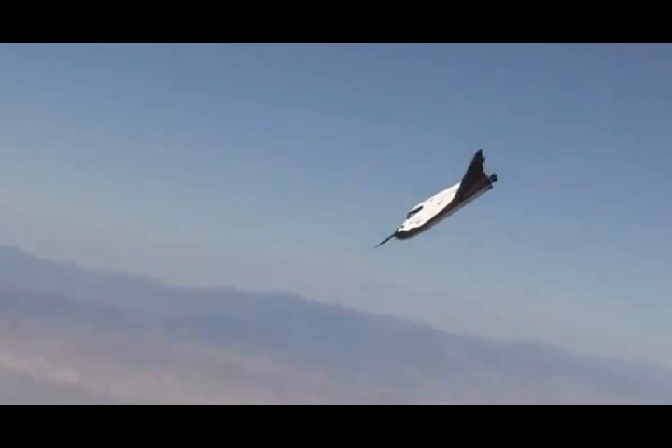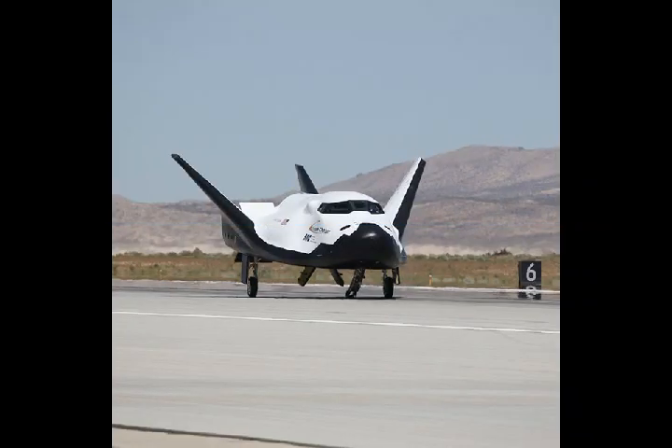The review concluded that the Dream Chaser program was ready to move to full-scale spacecraft manufacturing and testing, with a likely introduction into service by late 2020. Dream Chaser is designed to be reusable, with a service life of 15 missions.